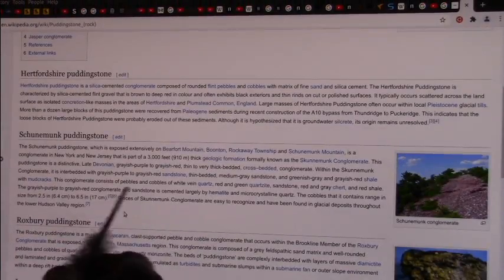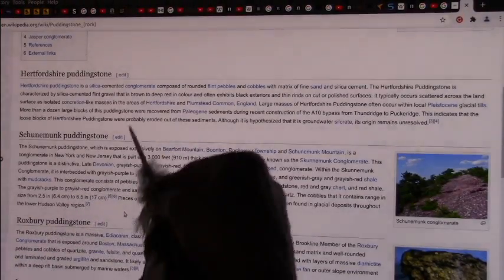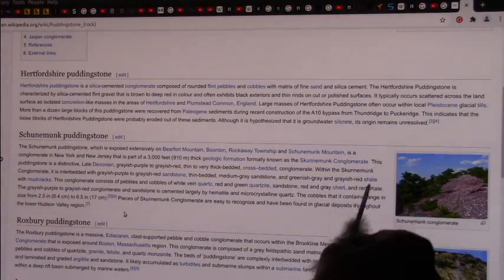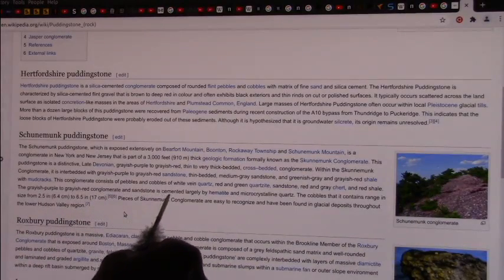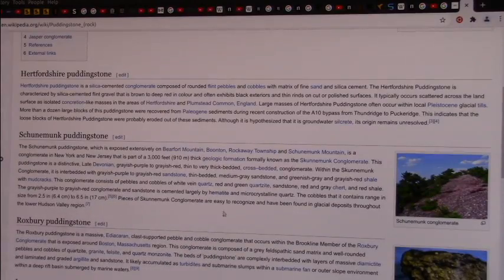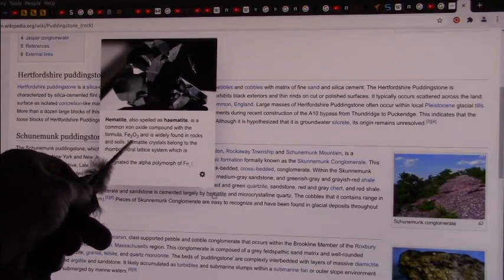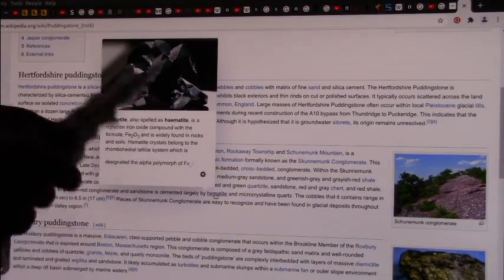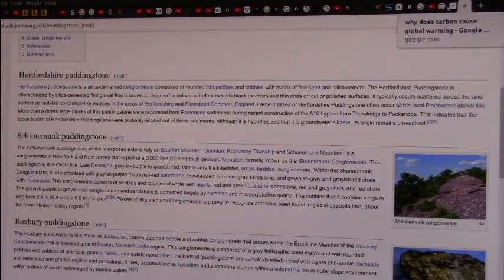Here's the key right here. The conglomerates consist of pebbles and cobbles and quartz and quartzite and sandstone, red and gray chert, red shale, grayish-purple to grayish-red conglomerate and sandstone, cemented largely by hematite. And hematite is ferrous oxide — it's blood, Fe2O3. Now let's talk about the iron oxides and why the different colors are in these particular types of stones.